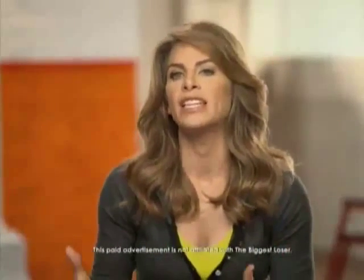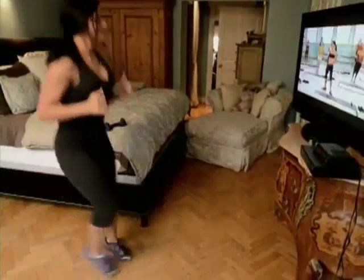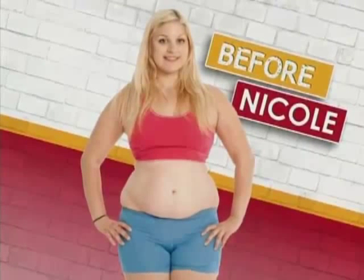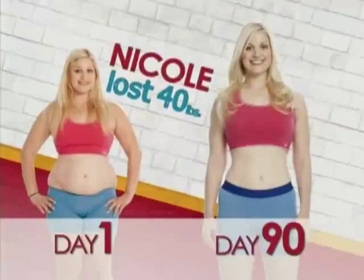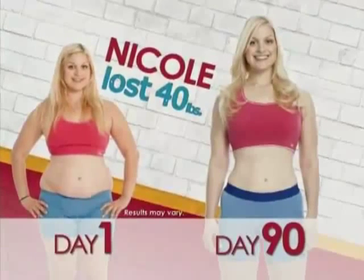I took everything that I did at The Biggest Loser and modified it so that it works for people at home. You don't need to be in a gym. I can train you in your living room 10 times more effectively than I could in any gym. That's what Body Revolution is — it's everything you need to know. It is the ultimate weight loss solution. Before I started this program, I really didn't like my stomach — it was really big. And now I don't even have a stomach. I lost 40 pounds and 46 inches with Jillian Michaels' Body Revolution and I feel amazing.